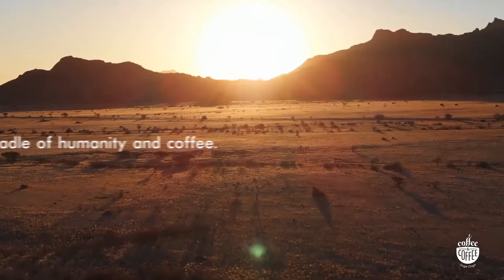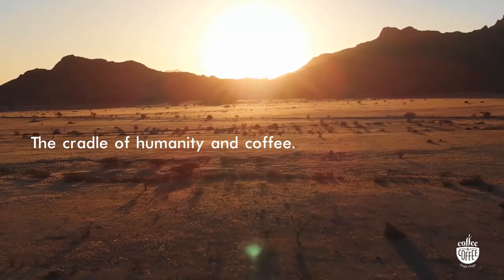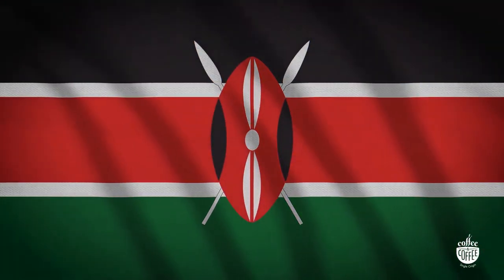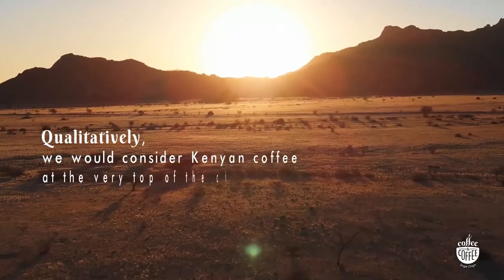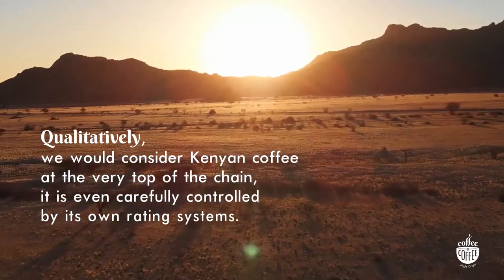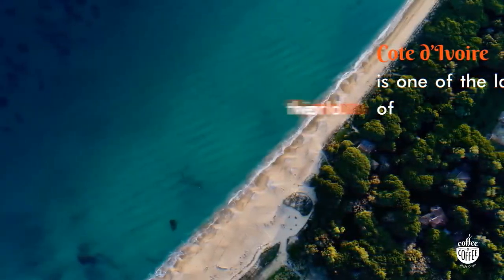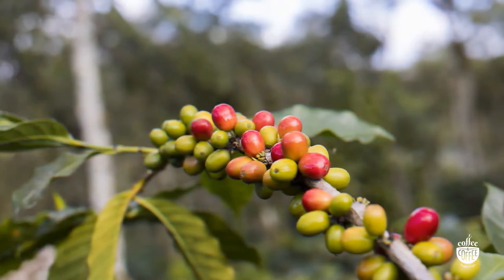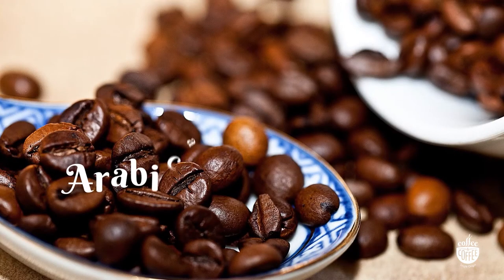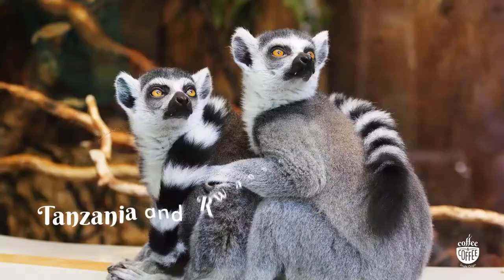Africa is the cradle of humanity and coffee. Ethiopia is one of the countries where coffee is exported in bulk. Kenya cultivates its coffee in the rich soil at the foot of Mount Kenya — qualitatively, Kenyan coffee is considered at the very top of the chain, and is carefully controlled by its own rating systems. Cote d'Ivoire is one of the largest exporters of Robusta in the world, unmistakably strong yet delicate, and is often blended with Arabica. Other important African countries in recent years include Tanzania and Rwanda.